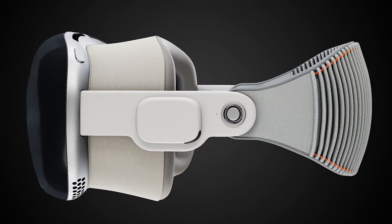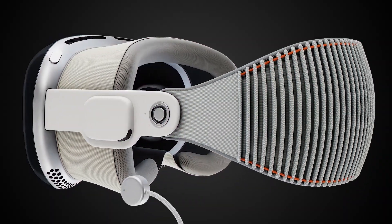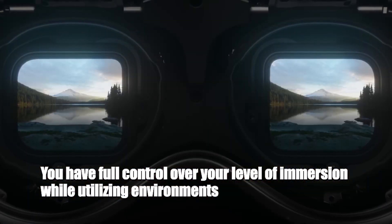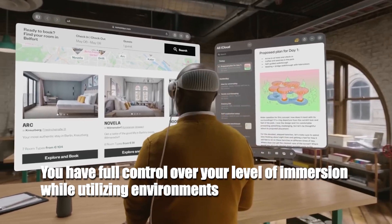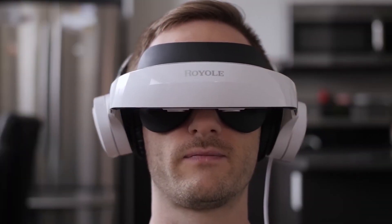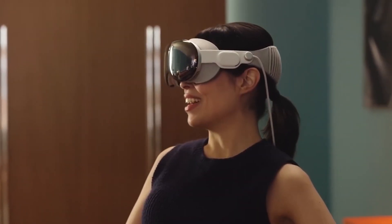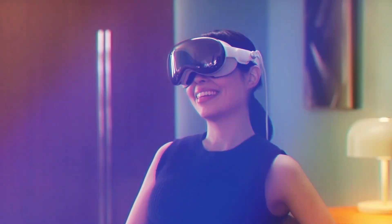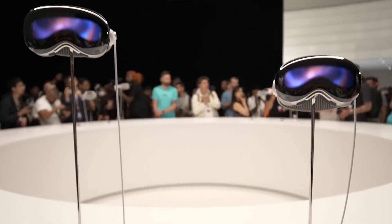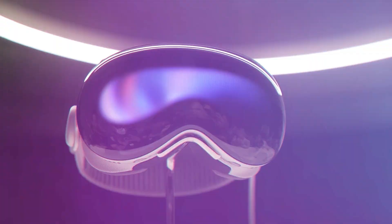Switching between AR and VR modes is made effortless by a digital crown conveniently located on the headset's side. Moreover, you have full control over your level of immersion while utilizing environments — immersive 3D spaces that can be customized and shared with others. For instance, you can craft a cozy living room atmosphere complete with a crackling fireplace, or transport yourself to a futuristic cityscape adorned with flying cars and vibrant neon lights.